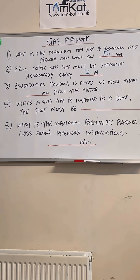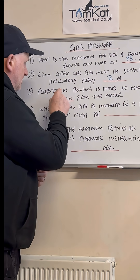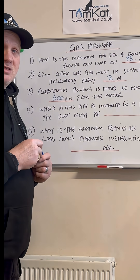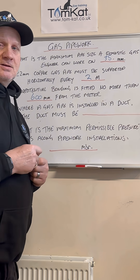Question number three: equipotential bonding is fitted no more than how many millimeters from the meter? Did you guess 600 millimeters?